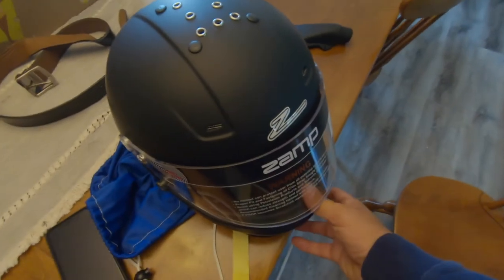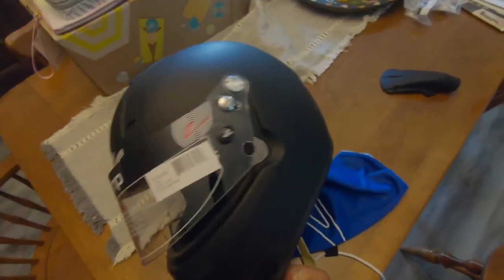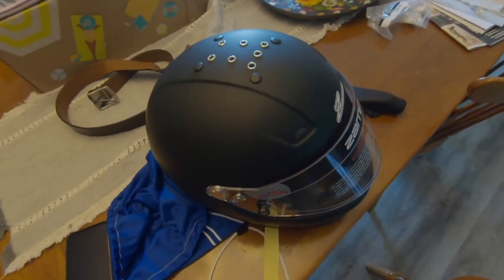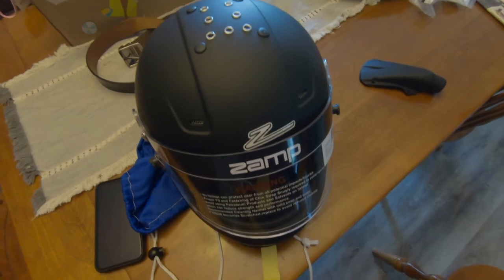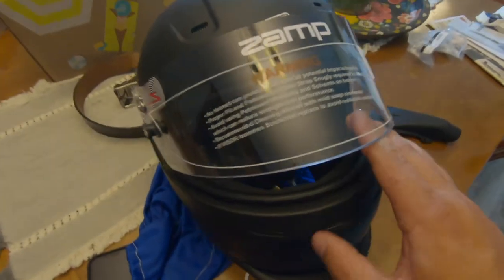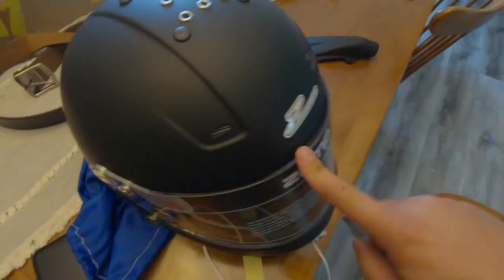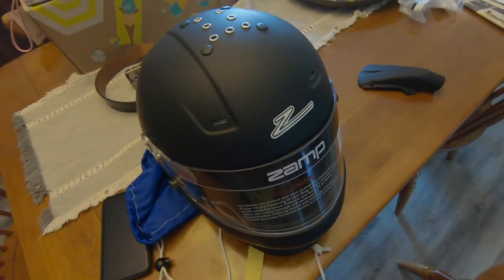That is the Zamp helmet I purchased for racing — pretty sweet looking. I like it. I don't like white helmets; I think they never really look good in pictures on cars. I like a tinted visor too, but I'm not sure how that would work on dirt. I did it in go-kart racing and it wasn't bad, but dirt car racing is a little different.